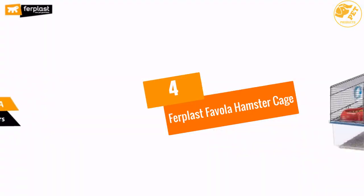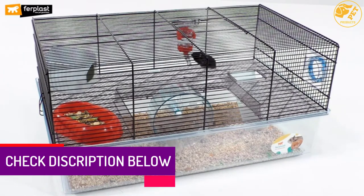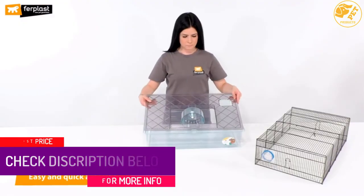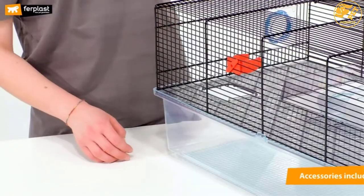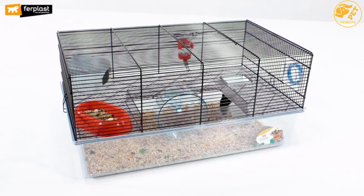At number 4: the Furplast Fivola Hamster Cage. Furplast comes as an exclusive hamster cage that features robust transparent plastic ramp material with safety mesh wire at the top. The cage comes in a larger size with two spacious floors, with a higher height of 4.75 inches on the lower floor for maximum efficiency. The height allows the hamsters to burrow and play with ease and also enables the hamster to access the top floor with ease.